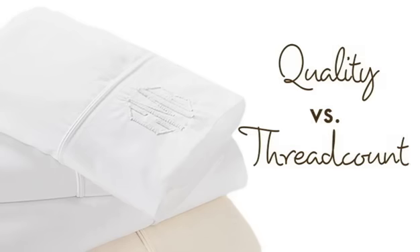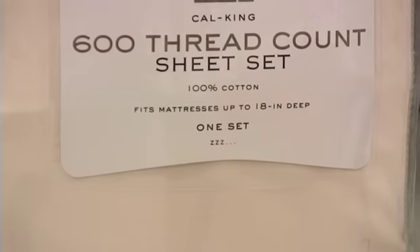A common misperception out there when you're purchasing your sheet sets is that thread count is all that matters and that that defines quality.